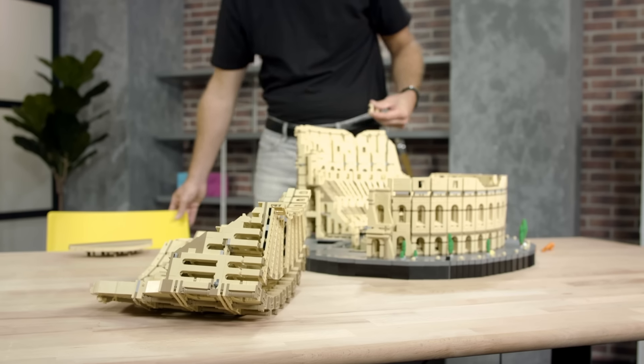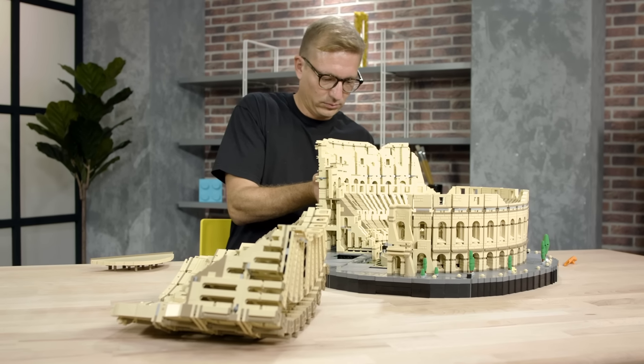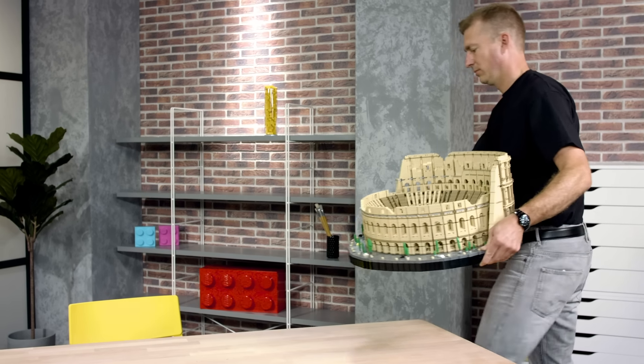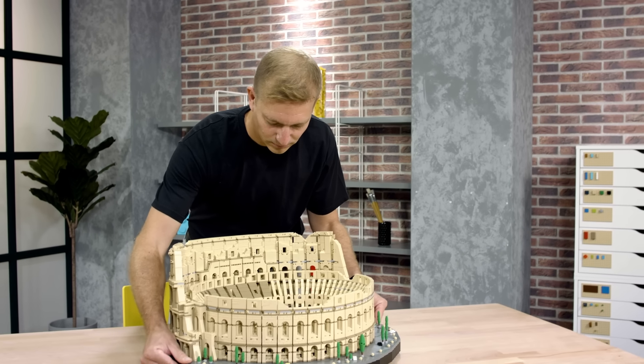I'm a trained architect myself, and when the LEGO Group was looking for a LEGO architect, I applied. At that time I was lucky to have all the criteria that were needed. My five-year-old self would be really proud of the adult that got to design this amazing LEGO set.